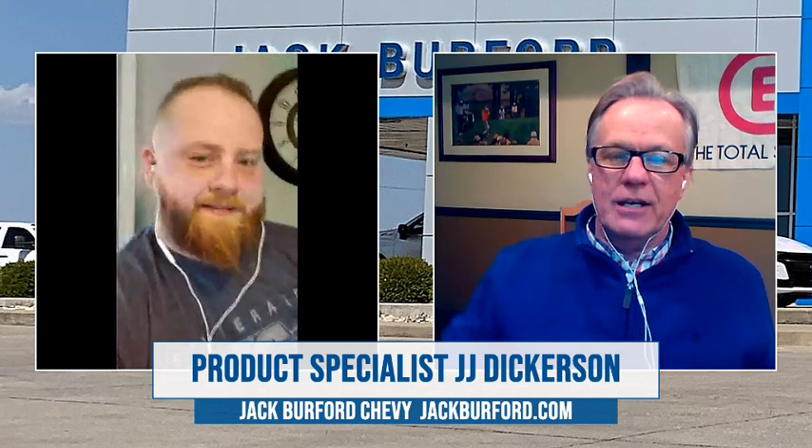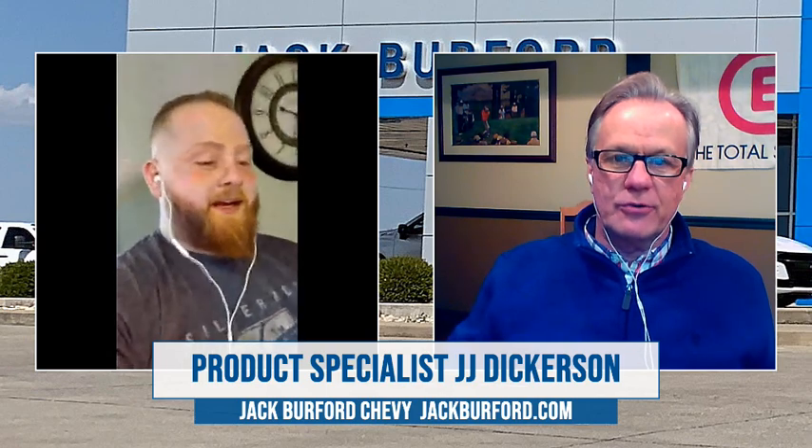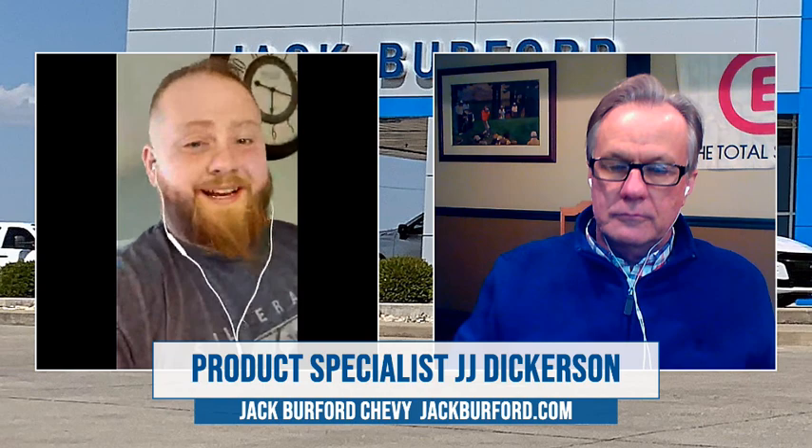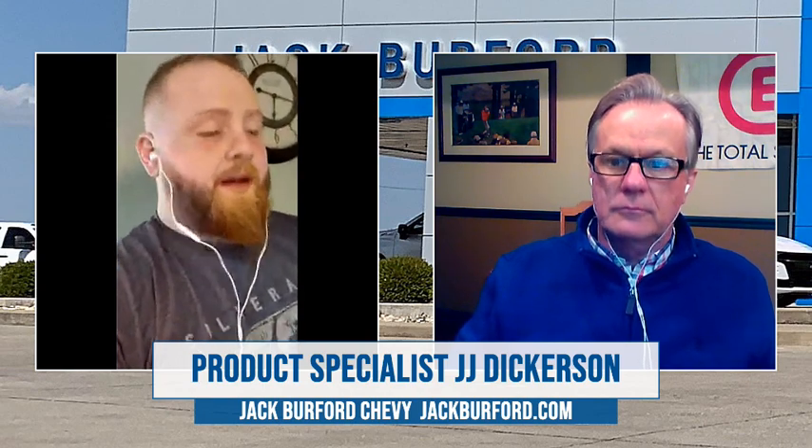So what does everybody do? Just go to the website, hit our socials. Everybody go on our website, www.jackburford.com. Check us out on all the social media — Facebook, Twitter, Instagram. Don't forget YouTube. There's a lot of information on there, and we're going to flood them on the social media aspect of things for the next few weeks.